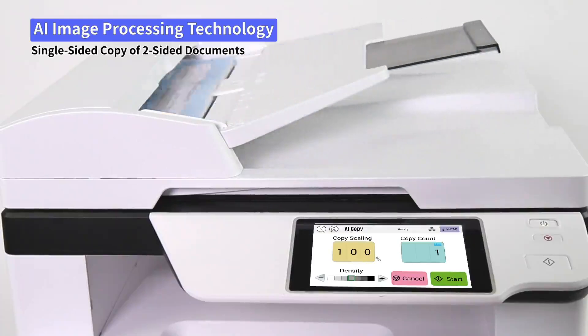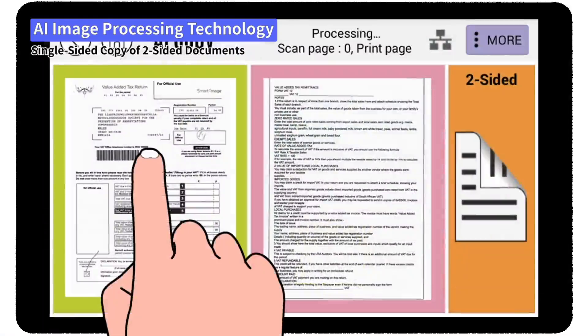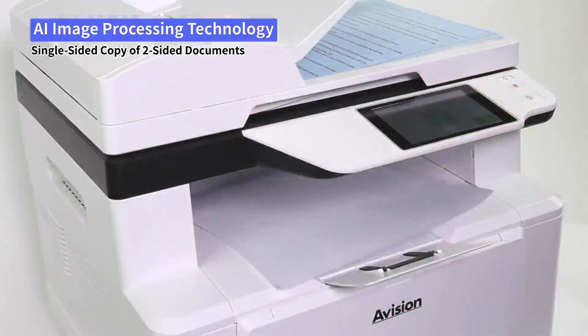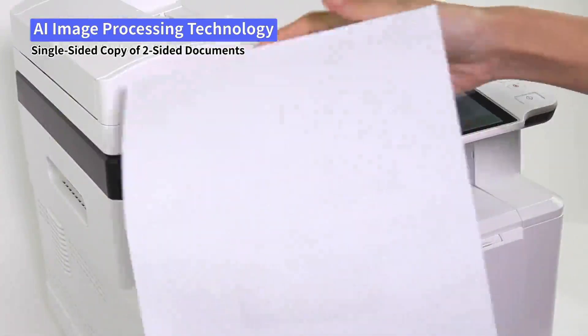Advanced dual optical units with an on-screen preview function let you load your documents with ease and select your copy side through the preview images, allowing you to complete copies more intuitively and conveniently.